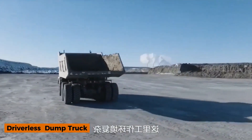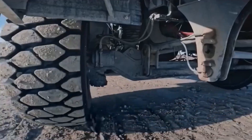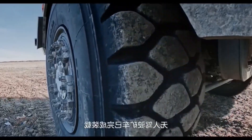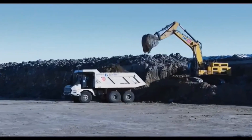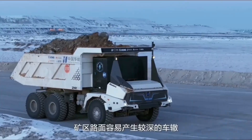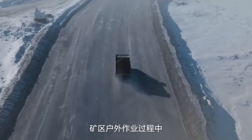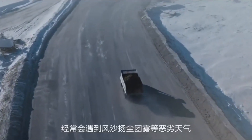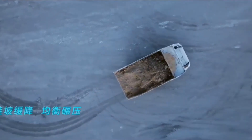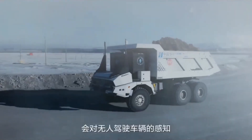Imagine a truck the size of a building, moving tons of rock without a driver. Welcome to the future of mining. This is the driverless mining dump truck, a game-changer in modern mining operations. Guided by advanced AI, radar, and GPS systems, this massive machine hauls hundreds of tons with unmatched precision and safety. It operates 24/7, never gets tired, and follows optimized routes to maximize efficiency and reduce fuel consumption.